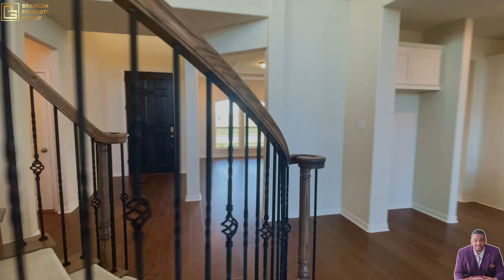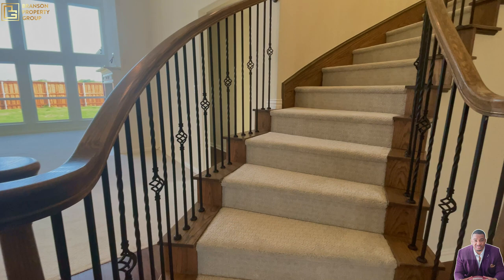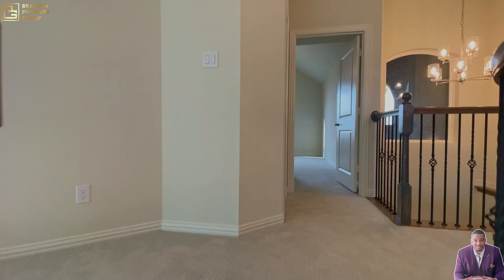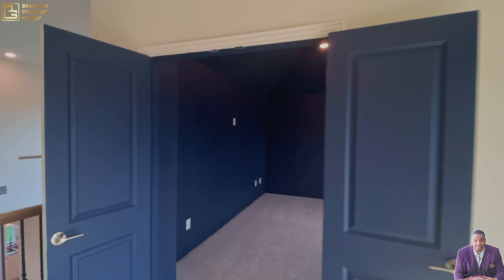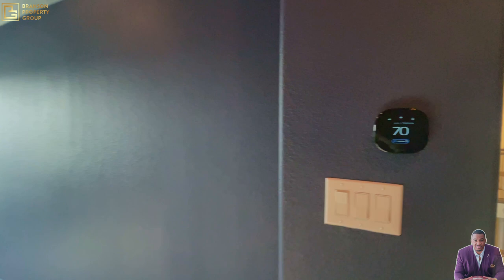Now we're going upstairs to check out the theater room and more bedrooms. This staircase is gorgeous — wood with steel rods and a beautiful carpet inlay. At the top you have an open space I'd probably use as a game room with a pool table, and TV plugins already in place. The theater room is already painted with vaulted ceilings, everything hooked up and ready for the projector. This room even has its own dedicated AC system so you can control the temperature independently.